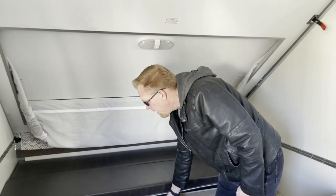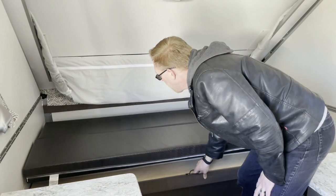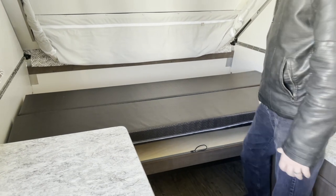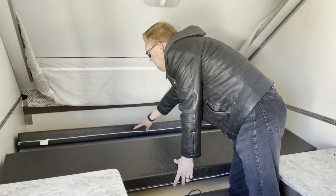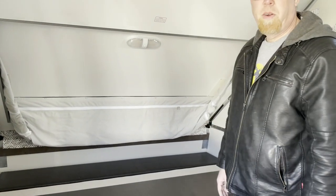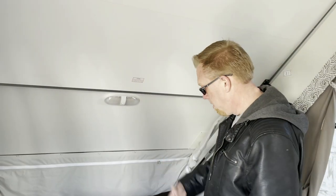This is the bed on the other side, which slides out so you have a full bit of it here. If you're not using it as a bed, it turns into a seat.